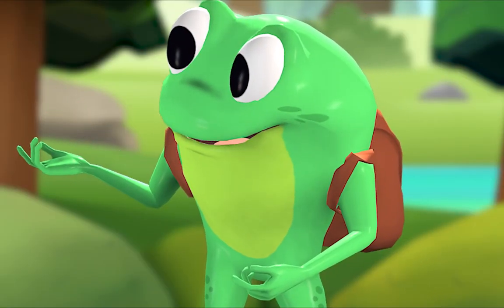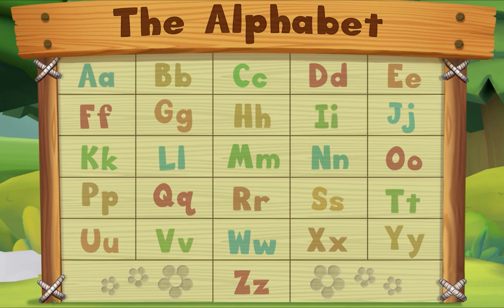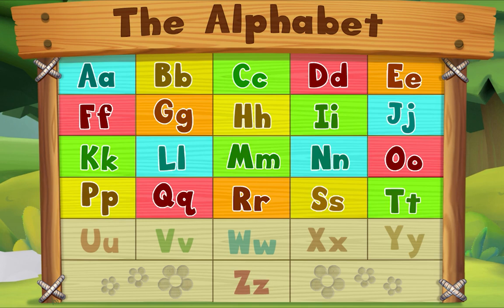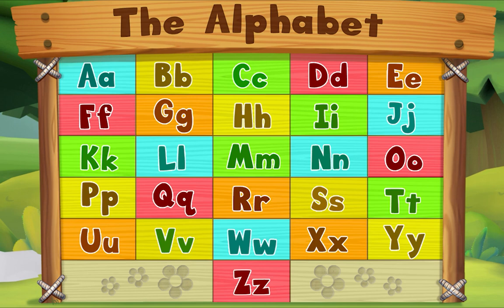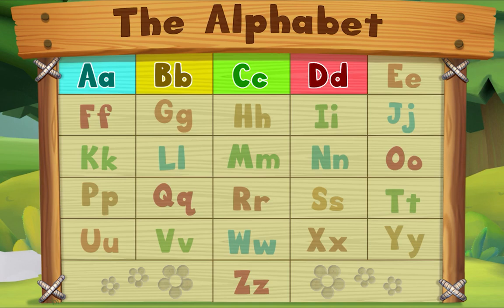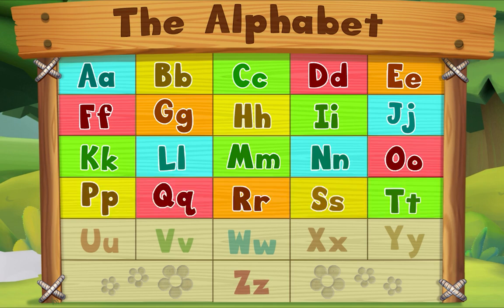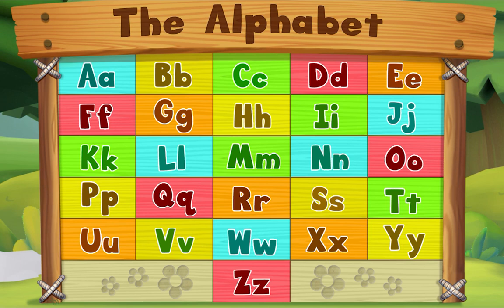Let's sing the alphabet song! A B C D E F G, H I J K L M N O P, Q R S T U V W, X Y Z. Now I know my ABCs! A B C D E F G, H I J K L M N O P, Q R S T U V W, X Y Z. Now I know my ABCs — next time won't you sing with me!